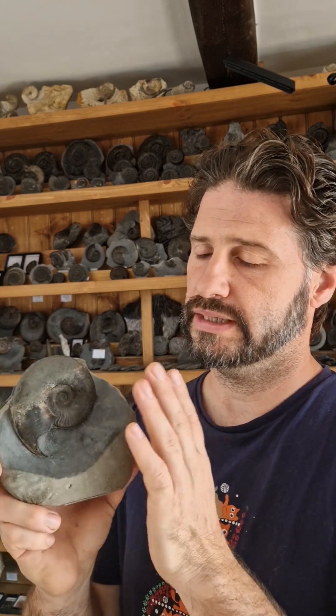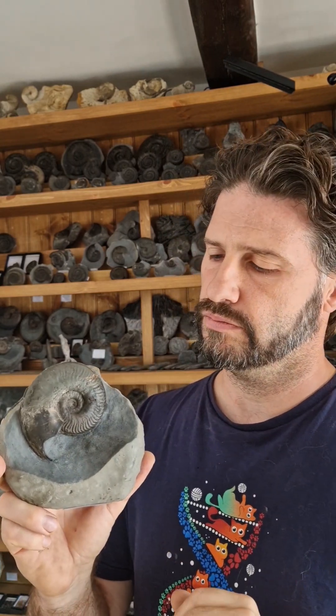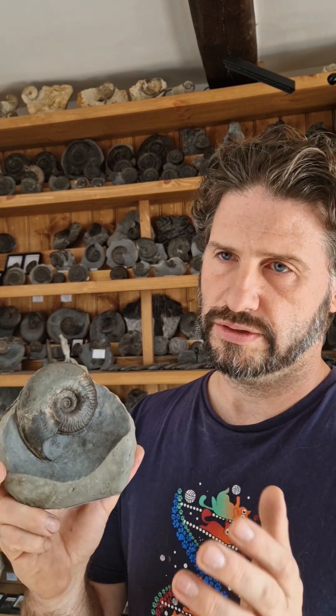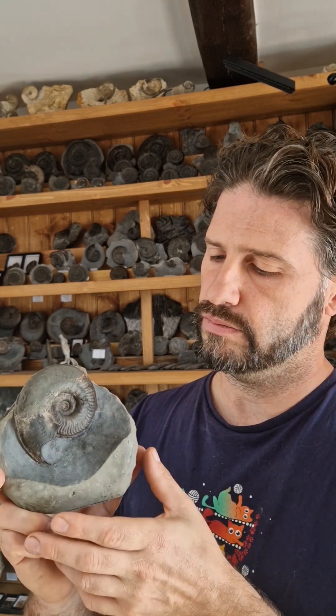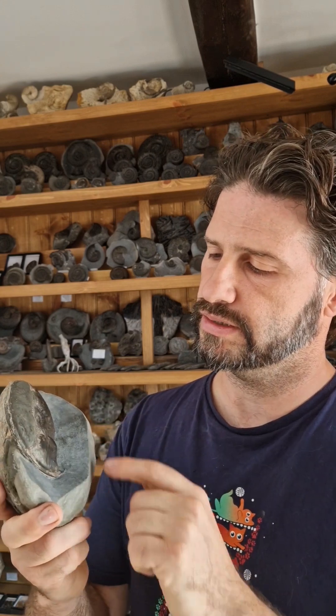These are the last gasp for these ammonites — they were an evolutionary dead end. They didn't evolve into anything else. It was the end of that type of ammonite, whereas the other ammonites did go on to evolve into other things. So this was the last gasp for this type of ammonite.